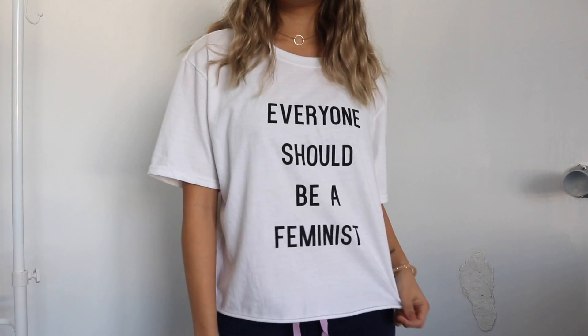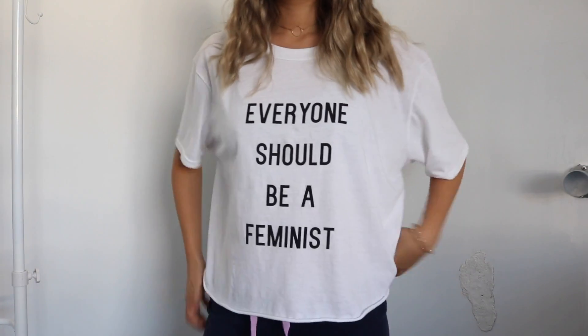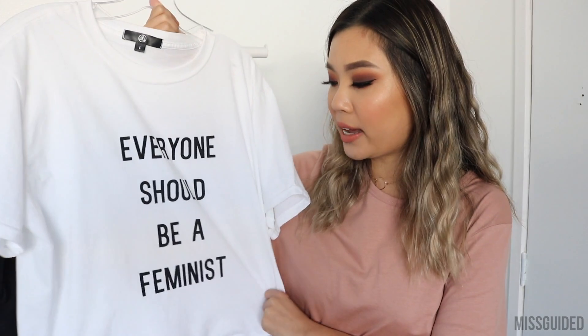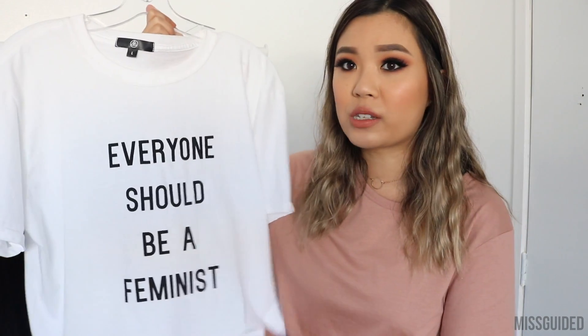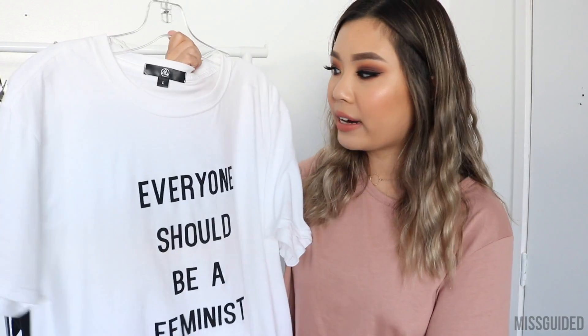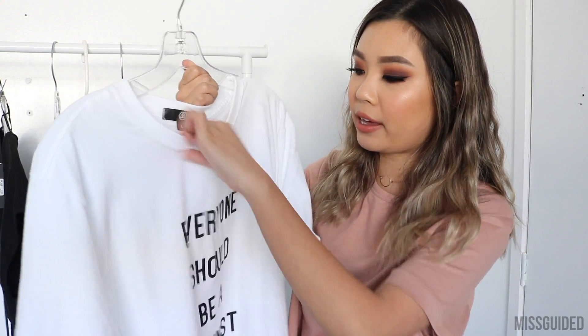So the first item I have is this white basic tee that just says 'everyone should be a feminist.' Let's not get into an argument about feminism and all that — I just thought it was a really cute top with a really nice meaning to it. It's just a nice basic tee. I got this in a size large because I wanted it to be oversized, but it is already cropped. The material is a very lightweight, basic sanded tee. The collar is a little bit thick, but I do like how it fits and how it's just a little bit baggy on me.